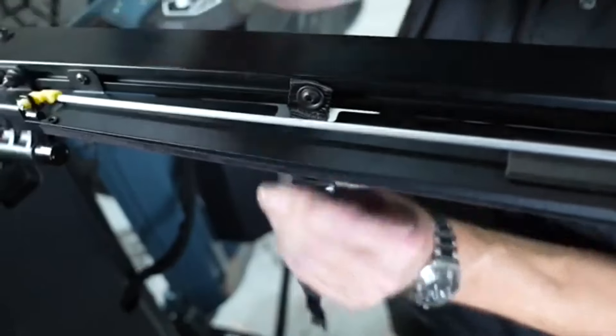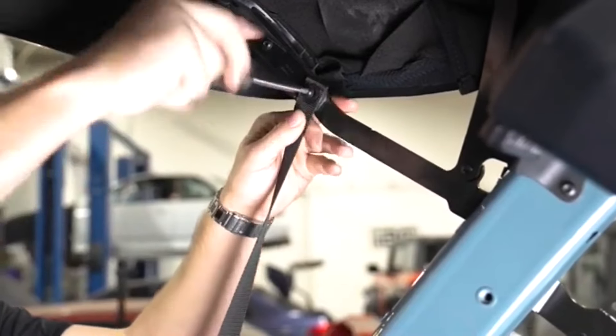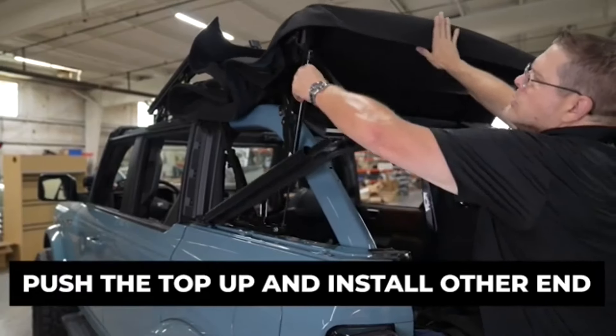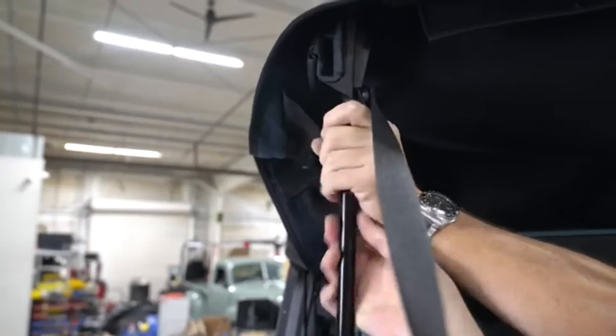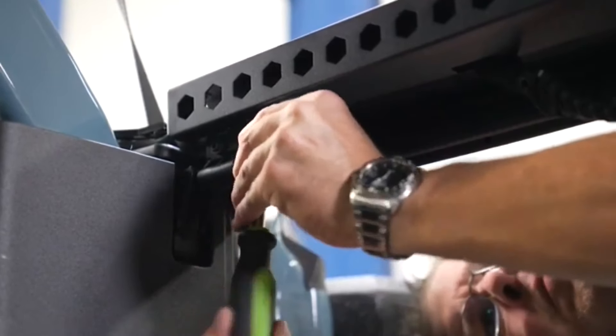EasyPull raises the roof by pulling a handle, so you only need one hand. EasyLift adds gas struts to make it even easier. Both solutions cost $320 and are easy to install — no drilling or cutting needed. Plus, they can fit other cars like Jeeps and Toyotas too.